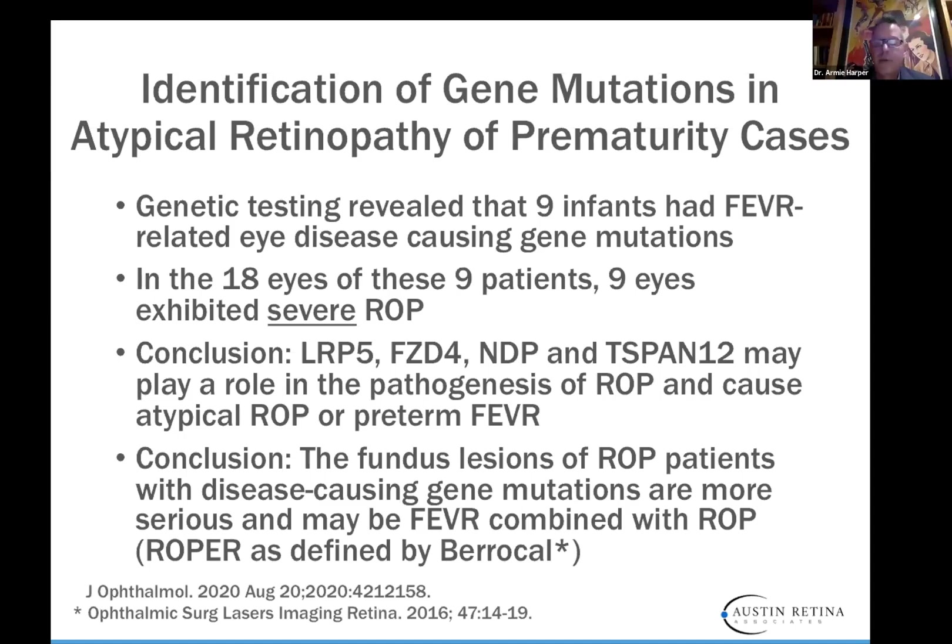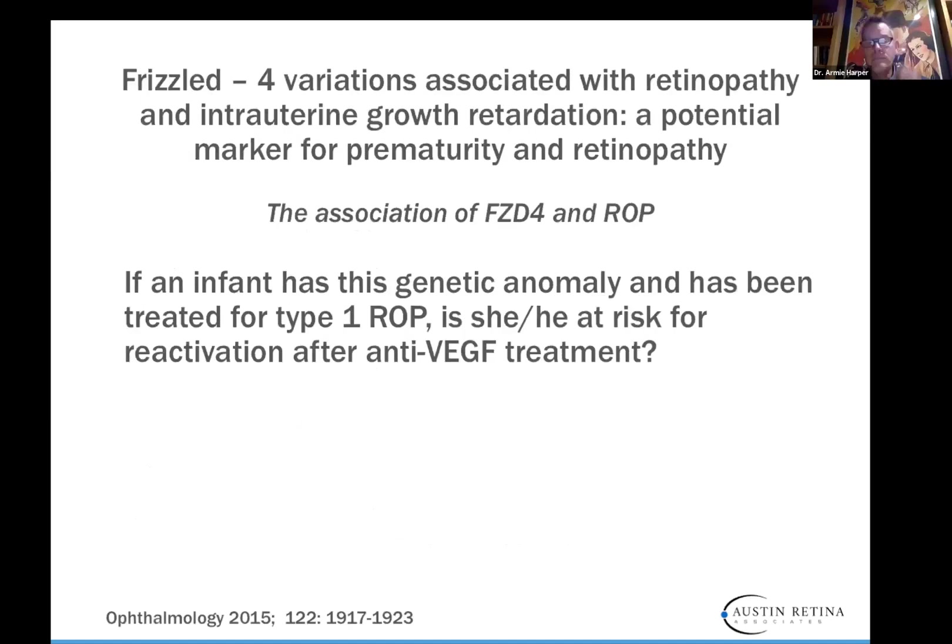Even if you can't genetically test for this, if you inject a baby with ROP who has one of these genes, they may be at risk in the future for neovascularization. Consider lasering the periphery — and laser of the periphery in these babies is not like confluent laser as for type 1 ROP. Polycurum recently published showing non-confluent, more PRP-type laser is sufficient. I would advocate fairly heavy laser up against the vascular-avascular zone, as that's where VEGF is produced. If an infant has this genetic anomaly and has been treated for type 1 ROP, is he or she at risk for reactivation after anti-VEGF treatment? At this point nobody really knows, but it's something to keep in mind.